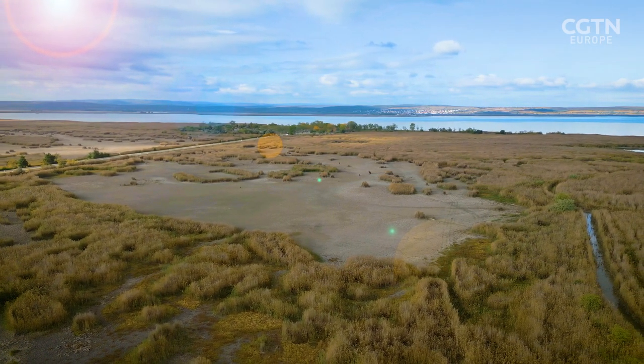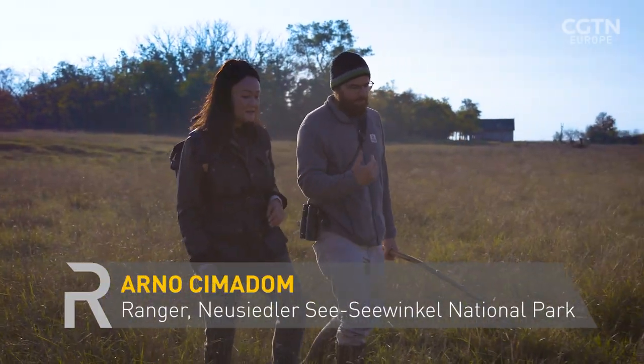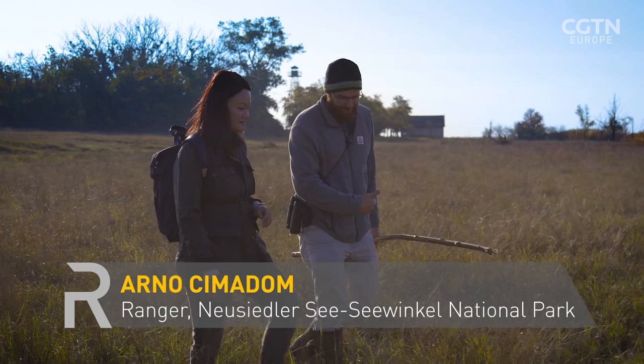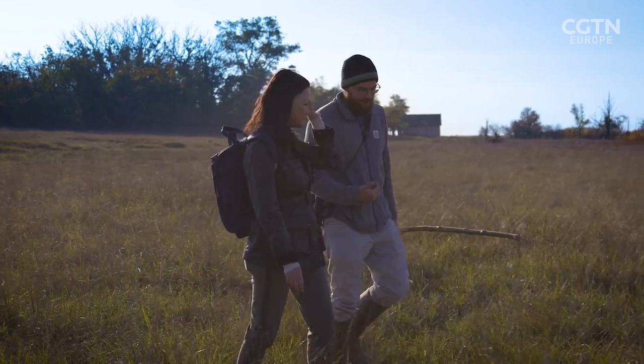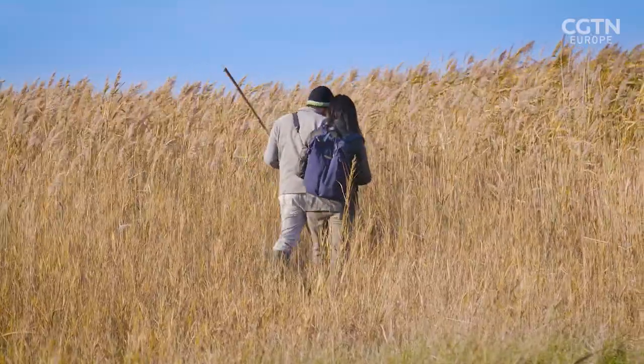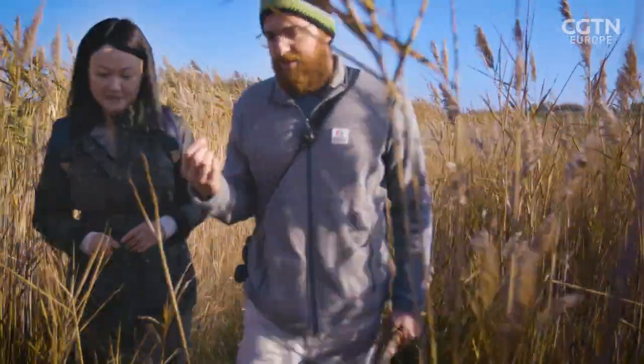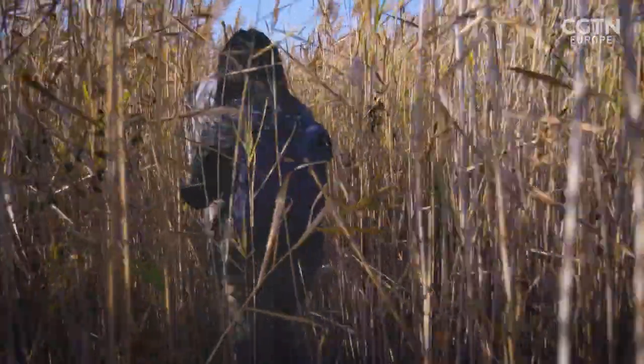The reed belt area is a fascinating habitat because from a vegetation point of view, this is more or less a monoculture. Arnold Chimenden is a ranger in Lake Neustadt National Park and the manager of this biodiversity monitoring program.